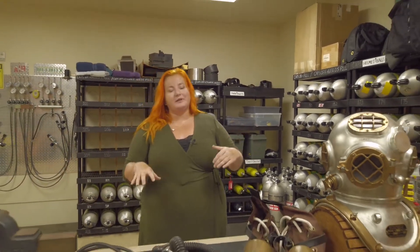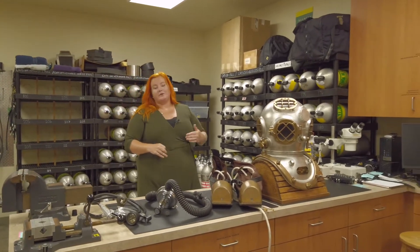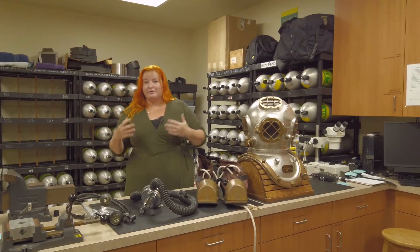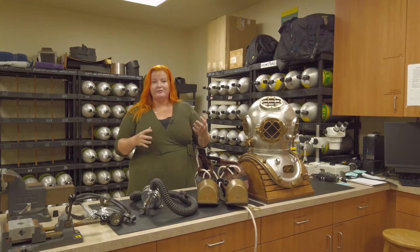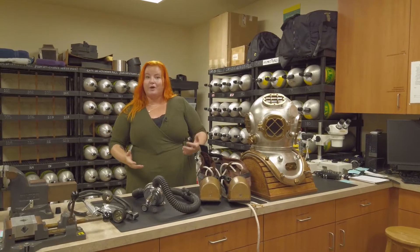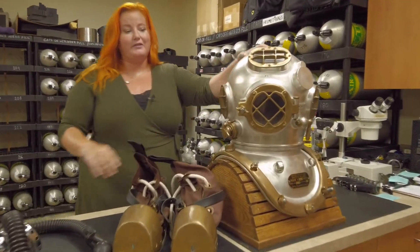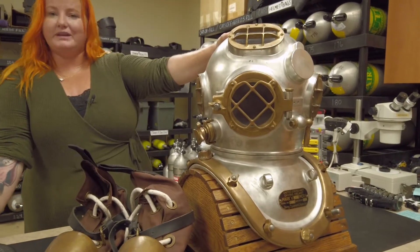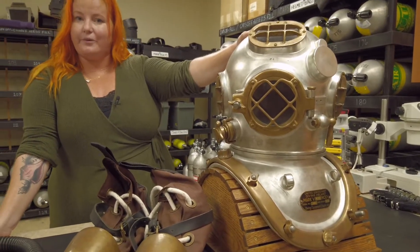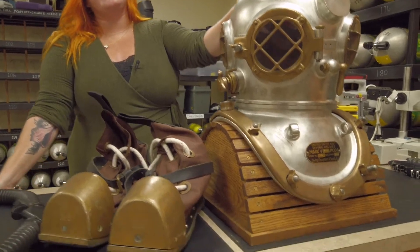I want to talk to you today about this space, which is our dive locker, and a little bit about the history of diving as well. The diving we teach here at Texas A&M is called scuba diving, and scuba stands for self-contained underwater breathing apparatus. That's not how diving has always been. Most of you have probably seen something like this — this is called a Mark 5 helmet, and while this helmet was actually just made a few years ago, it is made in the same pattern that helmets have been made since the 19th century.